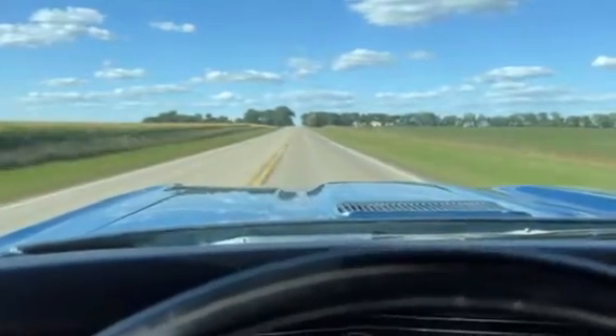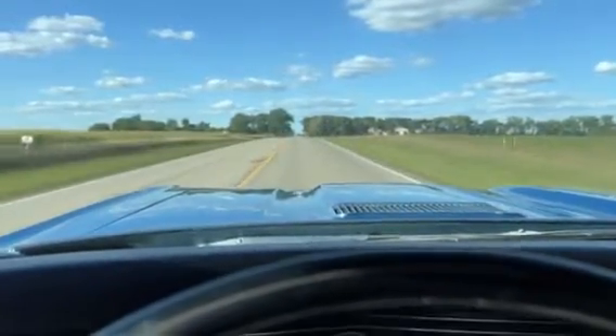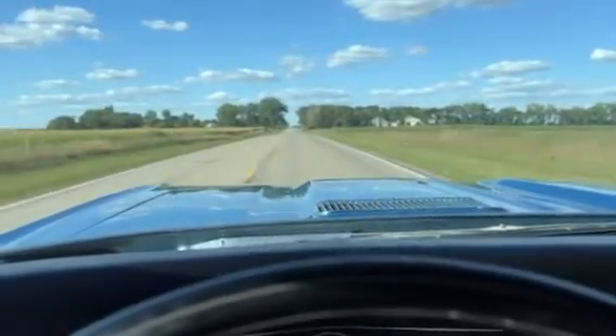Very nice car, repainted — they did a nice job. A couple, three minor flaws in it, but just a really great looking car.